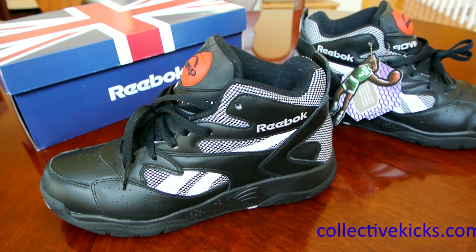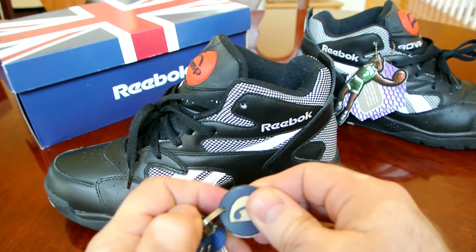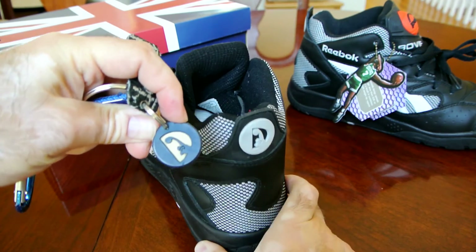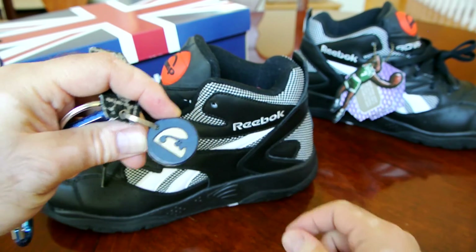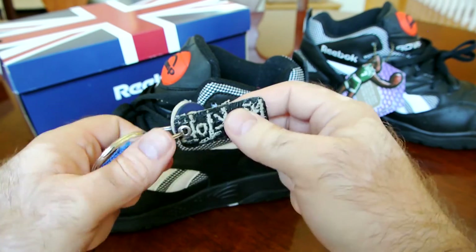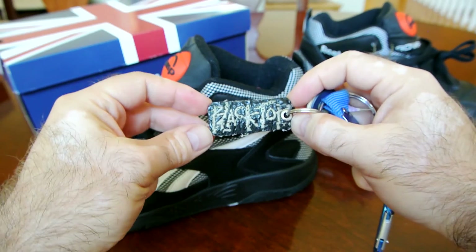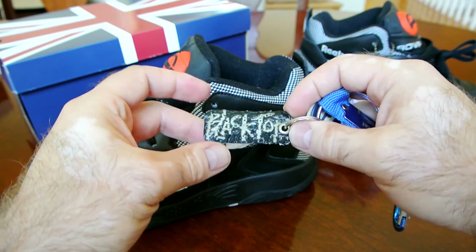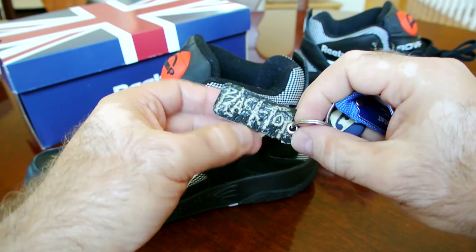Stay tuned to CollectiveKicks.com for more sneaker news, reviews, and history articles. At the end I wanted to show you something super cool — this is the original back tab from my white and blue pair from back in 93. When they wore to the ground and finally fell apart, I cut the back tab and made a keychain out of it. You can see both sneakers' back tabs are now part of my keychain.